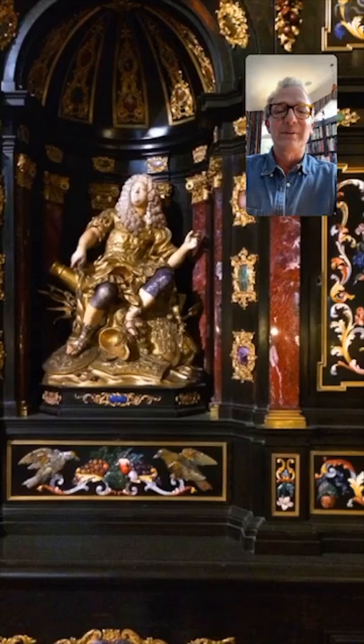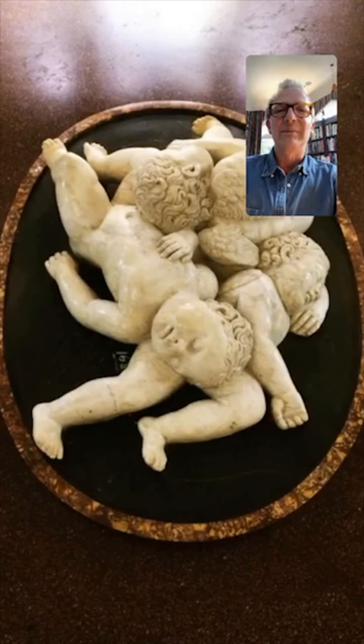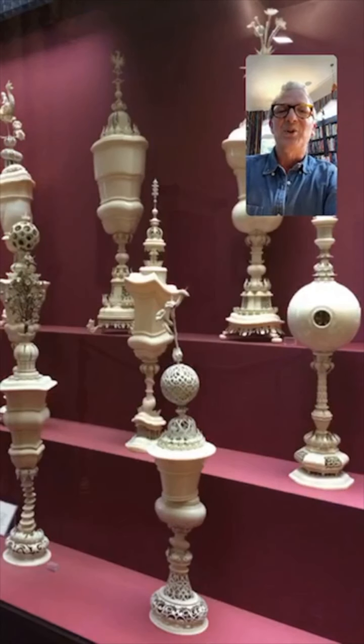Maybe he was a terrific military leader. I don't know — it seems unlikely. He doesn't look like a military type, does he? He looks more like a party guy. And then here are just three babies in a pile — because why not? I suppose really they're angels; they have got some wings. And then this is the great treasure of Coburg in Germany.